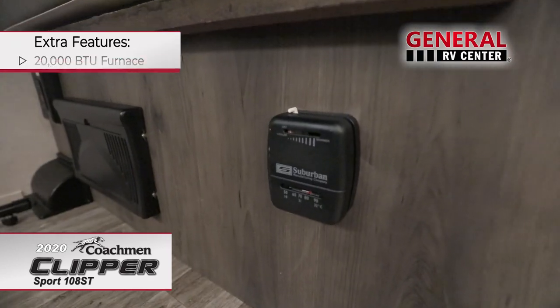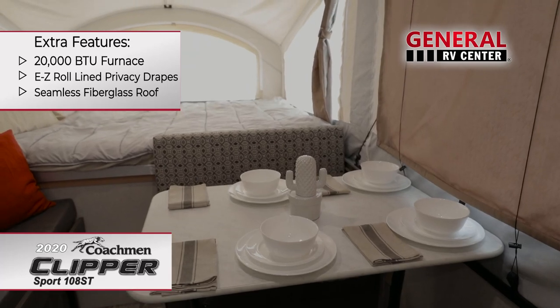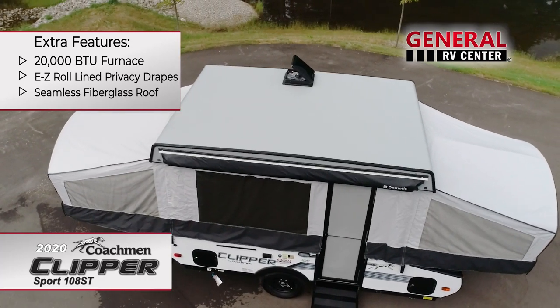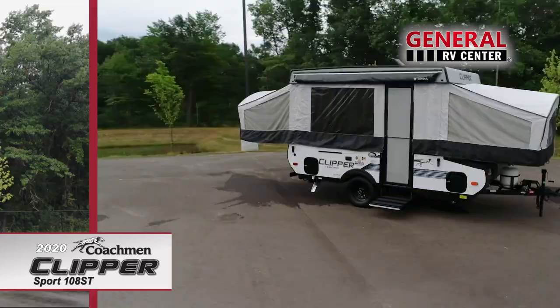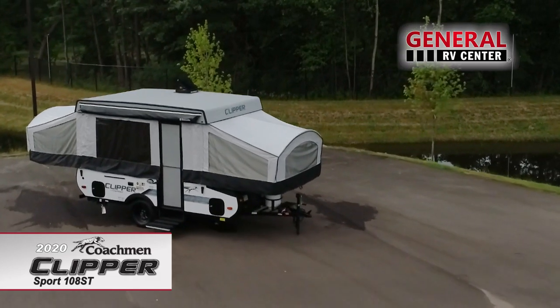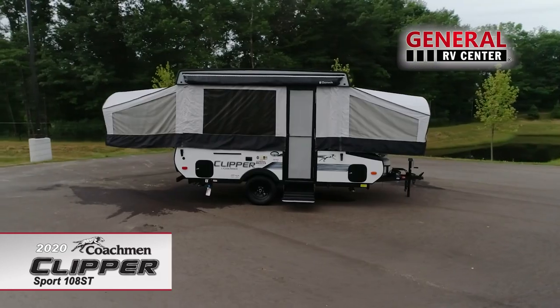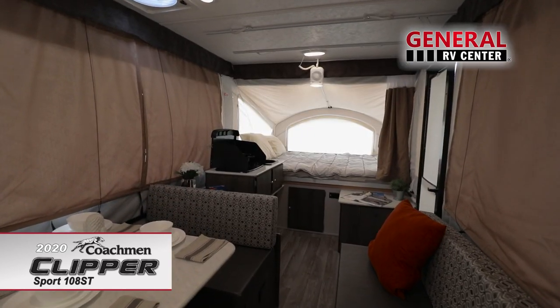Other features include a 20,000 BTU furnace, easy roll lined privacy drapes, and a seamless fiberglass roof pre-braced for air conditioning. Affordable, towable, and easy to transport, the Coachman Clipper Sport 108ST is perfect if you want an outdoor camping experience combined with a comfortable space to put your feet up and relax.